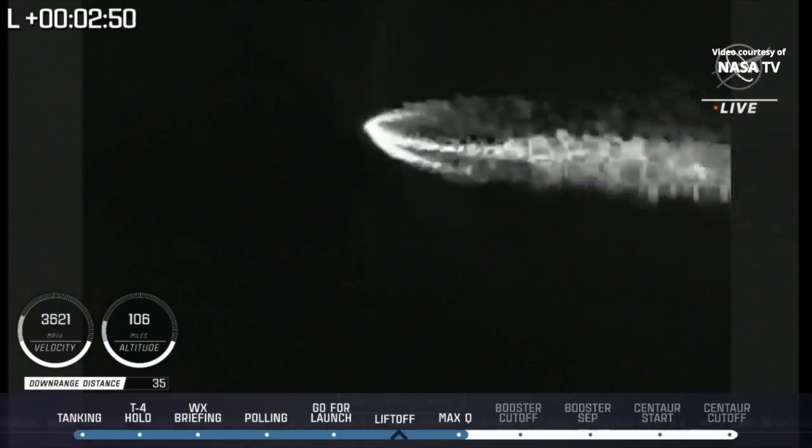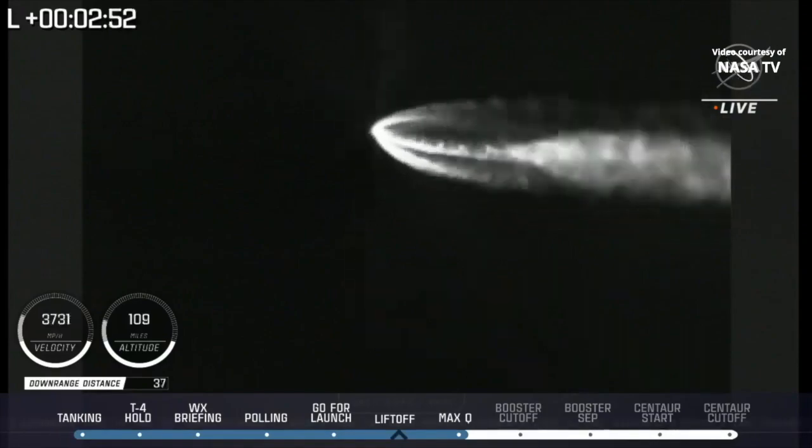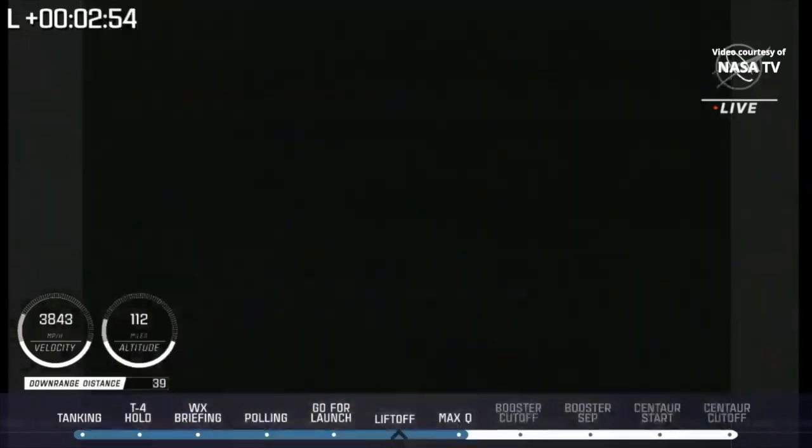2 minutes 50 seconds into flight. RD-180 engine operating parameters continue to look good throughout boost phase. Body rates remain stable.